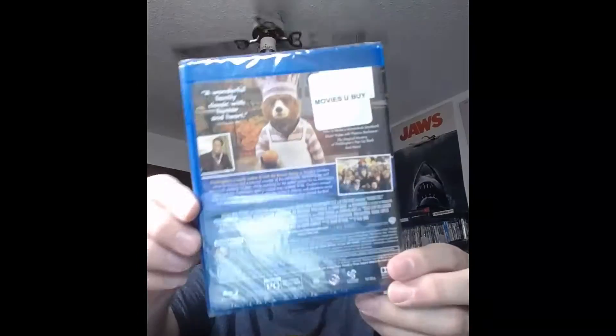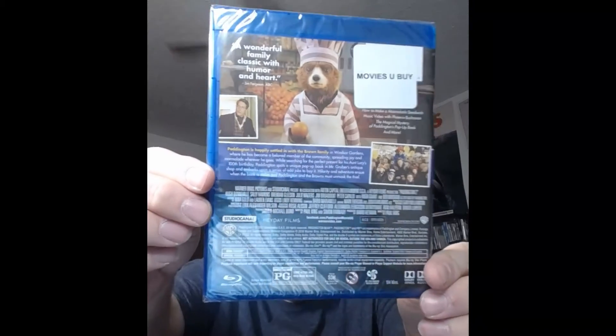Here's the spine, there's the back. I'll have to deal with the sticker here blocking the special features. We have a 2.4 widescreen presentation, Dolby Atmos, TrueHD English, English descriptive audio 5.1 Dolby Digital, French 5.1, and Spanish 5.1.